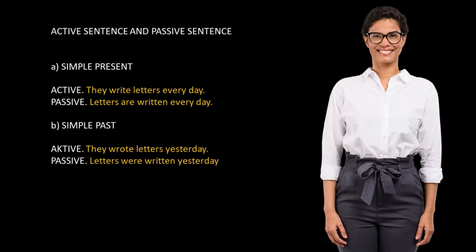Active and passive sentences. A. Simple present. Active: they write letters every day. Passive: letters are written every day. B. Simple past. Active: they wrote letters yesterday. Passive: letters were written yesterday.